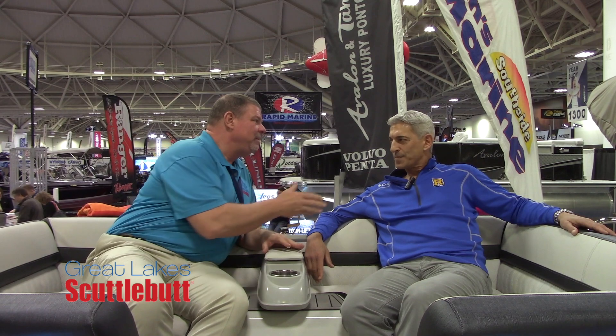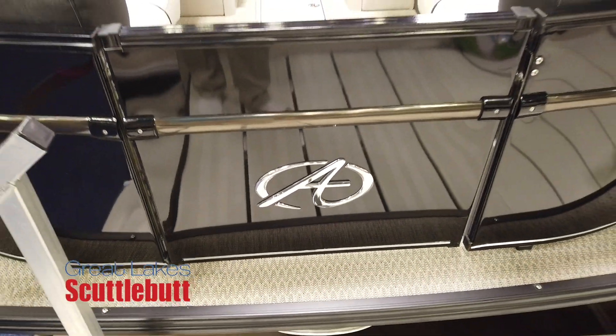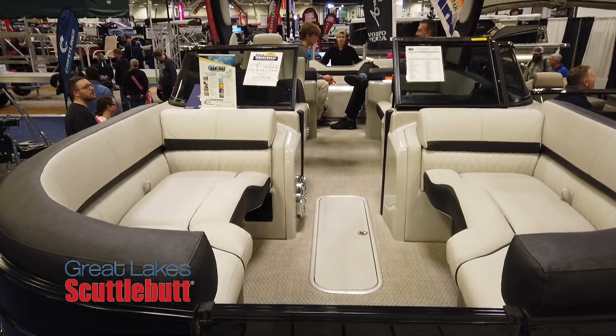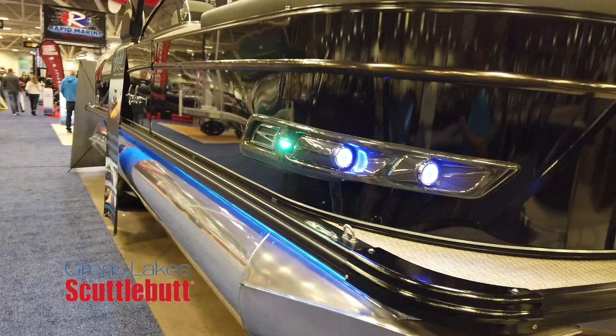How are you, brother? Excellent, how are you doing today? Good. It's always a pleasure to catch up with you. The boat that we're sitting on right now is not only a game changer — it takes everything to the next level. What's Avalon been doing? Well, this is the Wake Tune. It's a new pontoon wake surf boat — the first in the industry. We just won the Innovation Award last night and we're really excited to bring it to market.